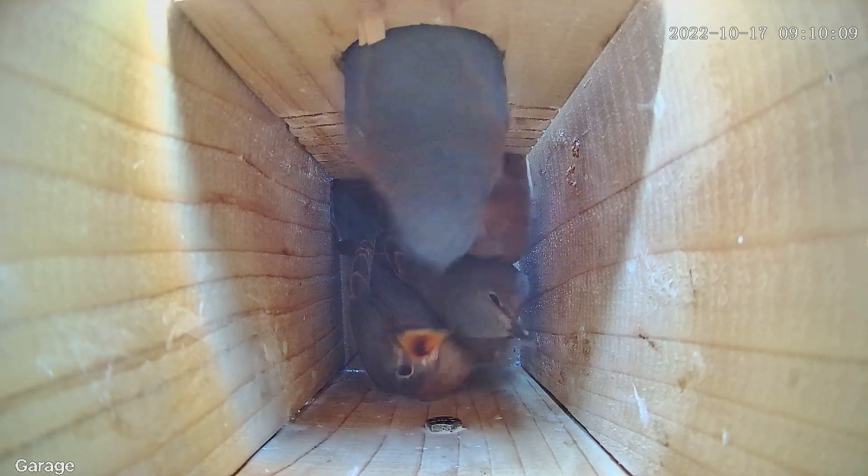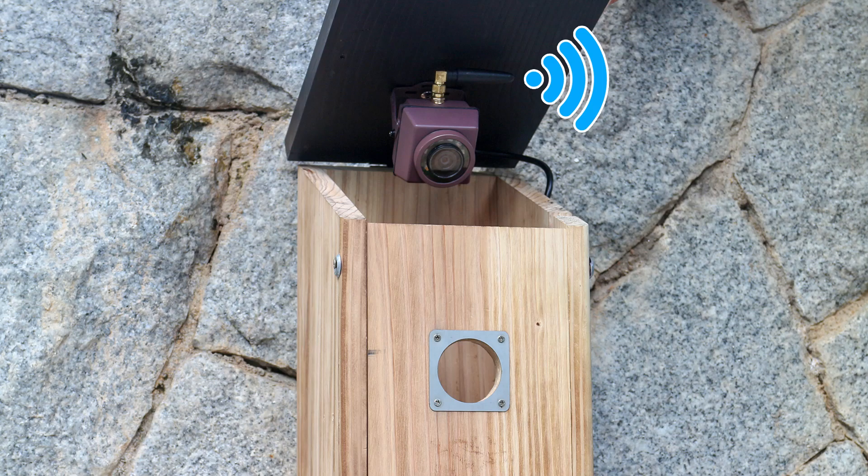Birdbox cameras are innovative devices that combine birdwatching with modern technology, providing an immersive and convenient way to observe avian activity without disturbing the natural behaviors of birds. These cameras are typically designed for placement within a birdbox or nesting areas, equipped with built-in WiFi capabilities. The importance of WiFi birdbox cameras in modern birdwatching lies in their ability to offer a real-time and remote viewing experience.